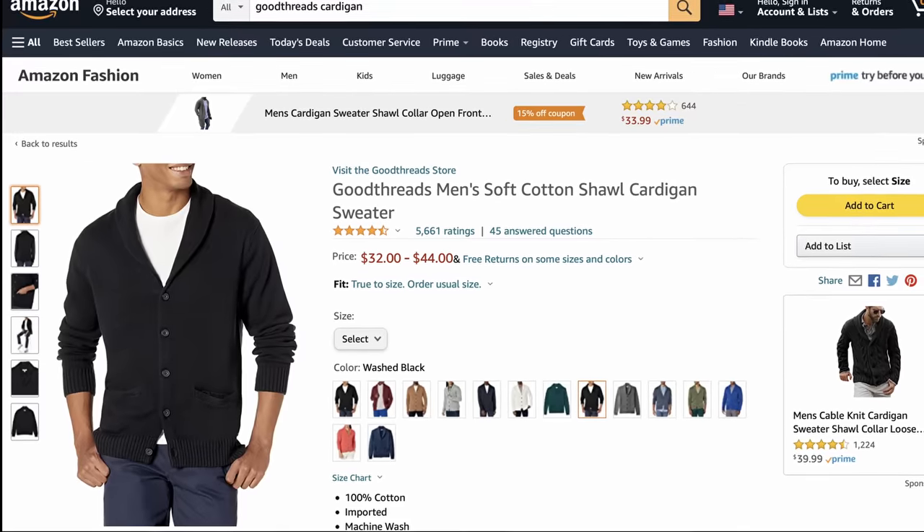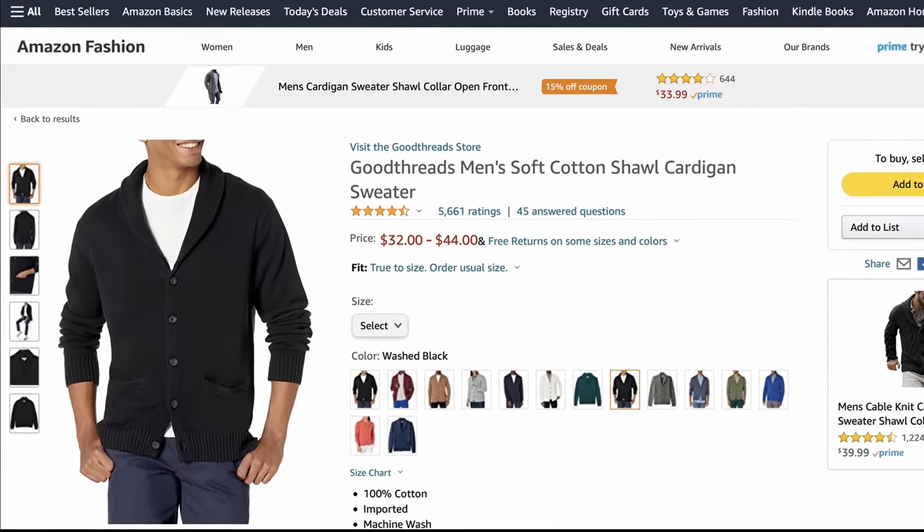A decent alternative is the Amazon brand Goodthreads with their men's soft cotton shawl cardigan.